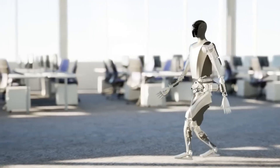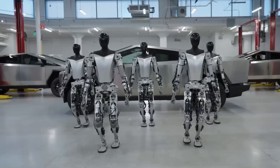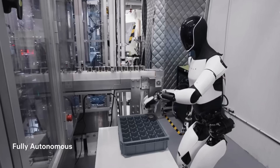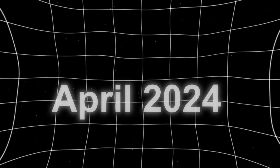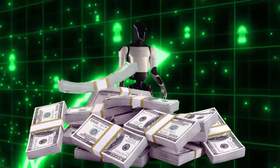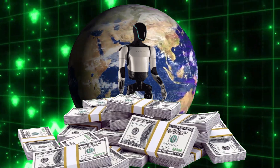Musk sees it as far more than just a factory helper. He believes it could one day be as ubiquitous as the smartphone, serving industries worldwide and changing the way we approach daily tasks. He stated in April 2024 that Optimus could be more valuable than everything else combined, seeing it as a massive addition to the global economy if it fulfills its potential.